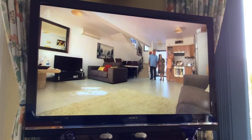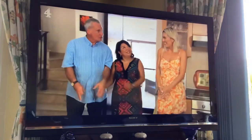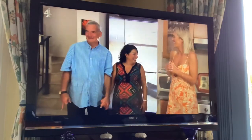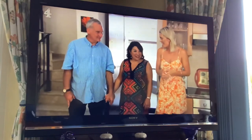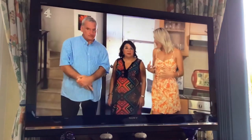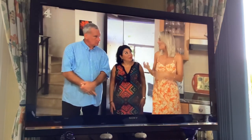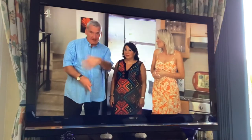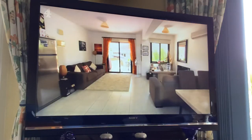So it comes fully furnished - is it to your taste? Absolutely yes. I can see myself living here, I really do. That was the kind of reaction I was hoping for. Practically, I know that you really liked the last property Andy, but it was a little bit difficult. But this is fine for me - it's flat and I can get around, I can move around here.